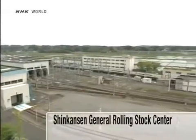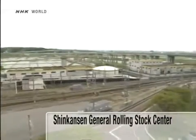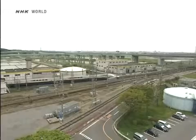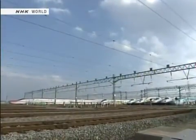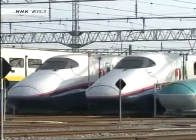In the suburbs of Sendai, in Miyagi Prefecture, you can find the Shinkansen General Rolling Stock Center of the East Japan Railway Company. Covering an area equal to 70 football fields, it is the maintenance and inspection facility for the Shinkansen. It handles six different types of train car — 1,200 cars in total.